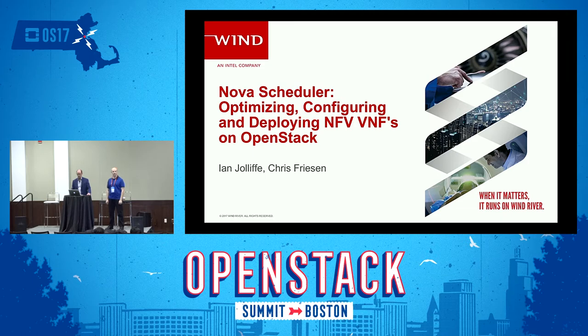We've been working on OpenStack for probably the last four years. My name is Ian Jolliffe, and I'm product architect for WindRiver's Titanium Cloud product. I actually live in Ottawa, Canada, which is a short one-hour flight away from here. I'm really happy to be talking to you guys today about what we've been doing with Nova. And this is Chris Friesen — I'm a senior member of the technical staff at WindRiver, and I contribute upstream mostly in the area of Nova.